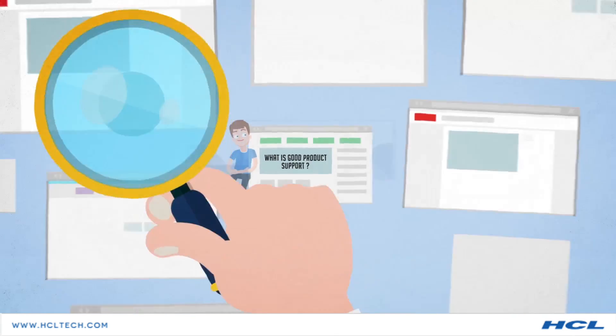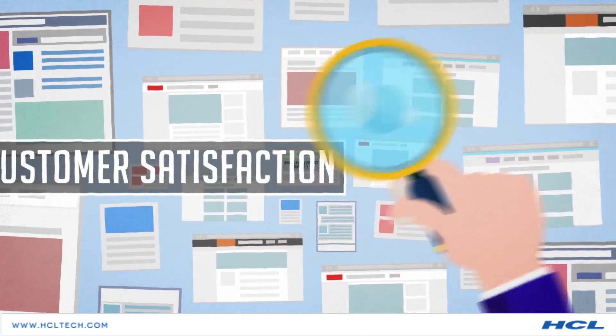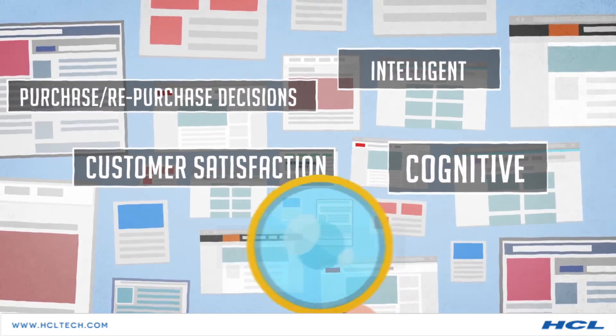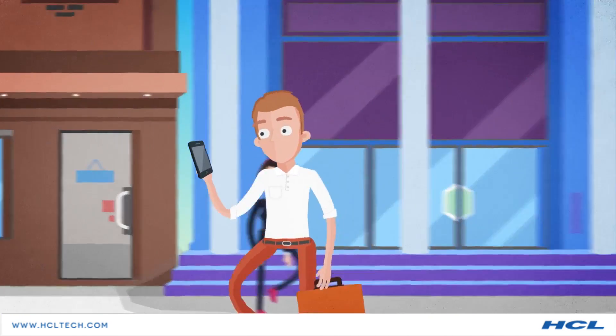When we ask about good product support, we refer to its customer satisfaction, intelligent responses, and aid in purchase or repurchase decisions. We look for all of this to validate our experience, but is that always the case?